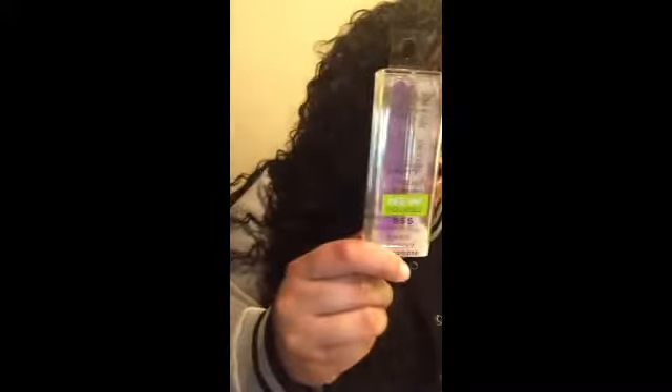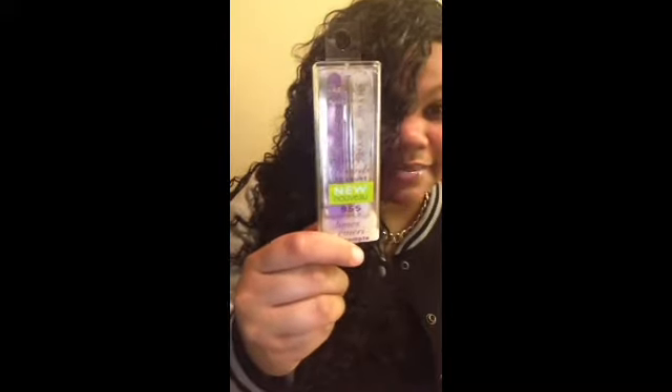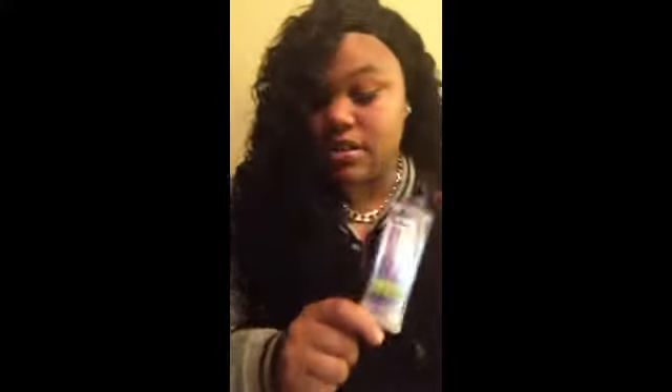I need to pluck my eyebrows ASAP, they're growing so fast. Next I picked up this Wet and Wild travel size nail filers — it comes with 10 and I thought these were really cute. You can just throw it in your bag in case of emergency if your nails chip or anything. You can just put this in your cosmetic bag and you're good to go.